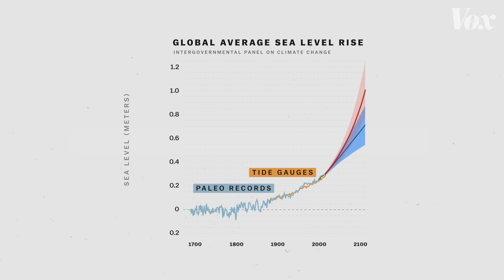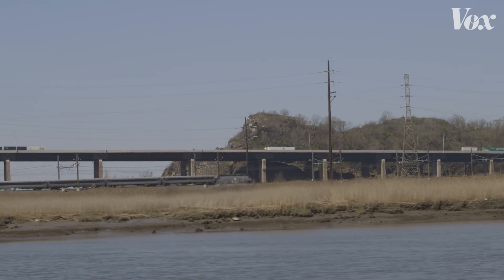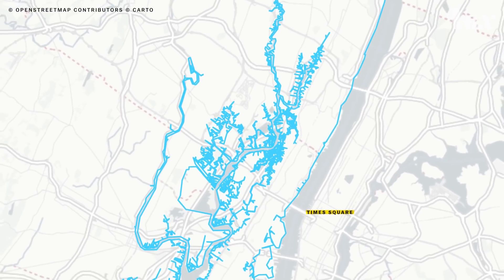Scientists expect that acceleration to continue through this century. Between 2000 and 2050, we're probably looking at a range here in New Jersey of about one to two feet of sea level rise. It's going to impact low-lying infrastructure in particular. Imagine if you're on a train and you had to wait for high tide to go out before the train could go through — and then multiply that by every other train line or roadway that goes at sea level.